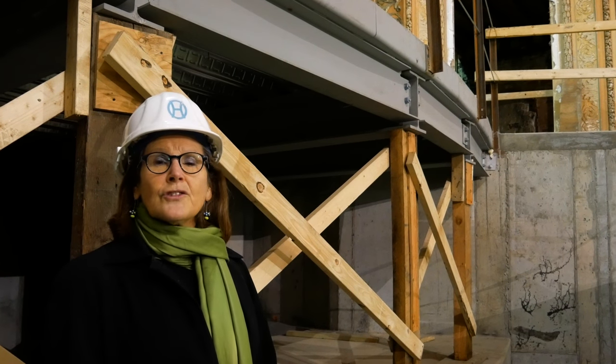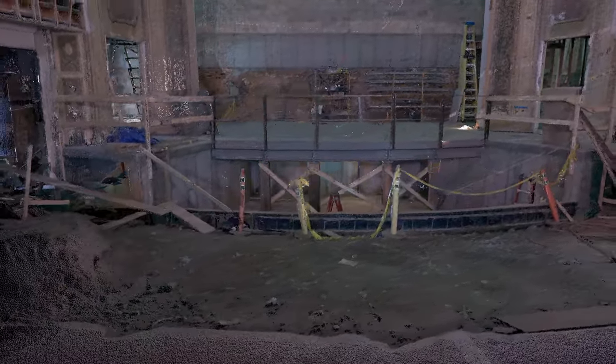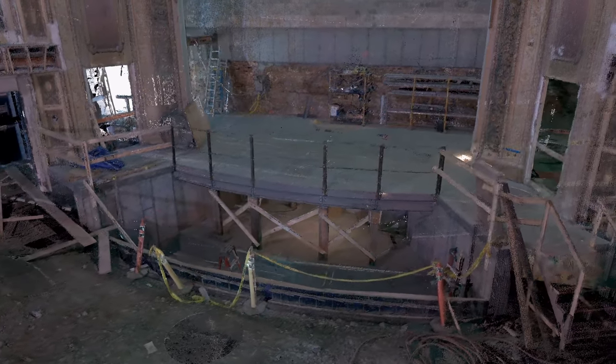Here we are in the newly installed orchestra pit. This will be a tri-level lift: when it's at ground level it's an orchestra pit, and when it comes up to floor level it will be equal to the floor and allow us to put in additional seating.